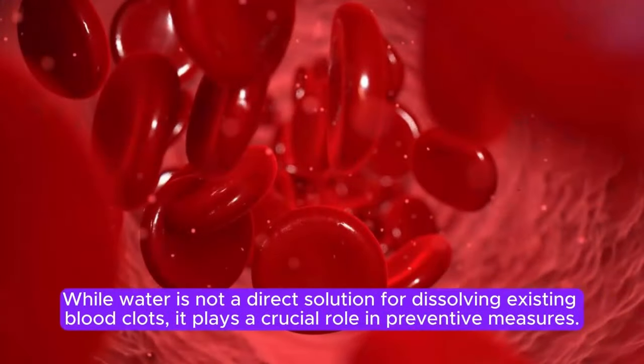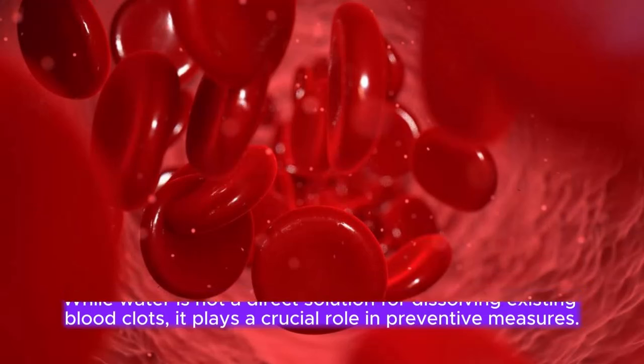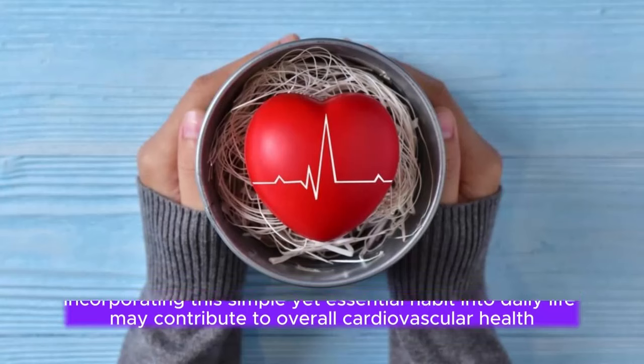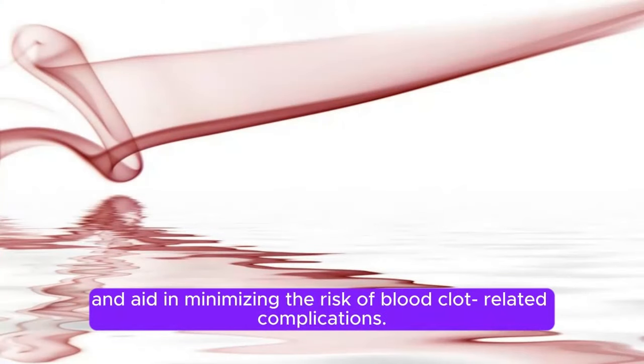While water is not a direct solution for dissolving existing blood clots, it plays a crucial role in preventive measures. Incorporating this simple yet essential habit into daily life may contribute to overall cardiovascular health and aid in minimizing the risk of blood clot-related complications.